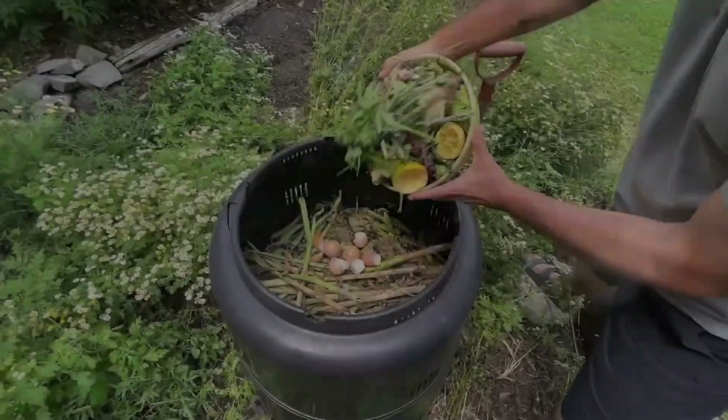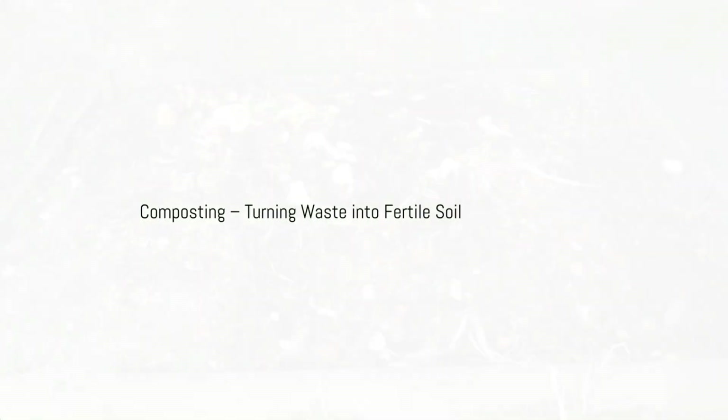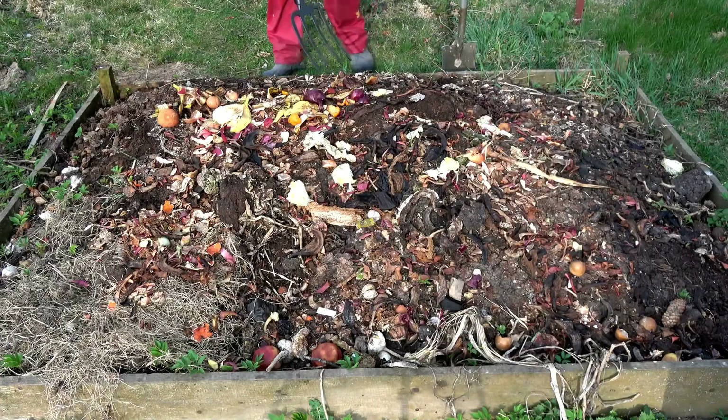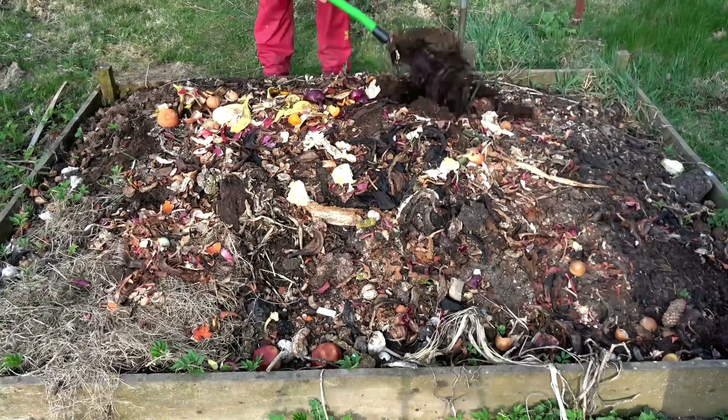Speaking of composting, this is one of the most effective ways to create a closed-loop system in your garden. Instead of sending food scraps or garden waste to the landfill, compost them.